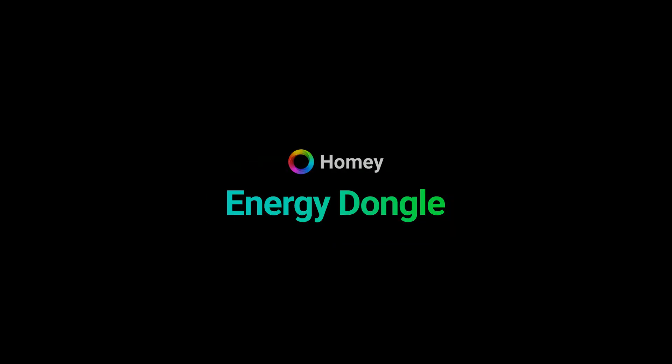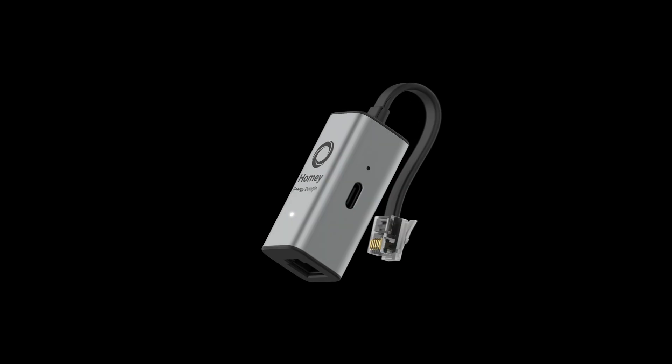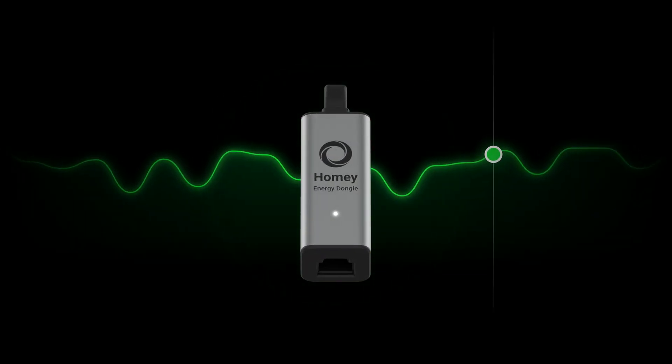Introducing the HOMEE Energy Dongle. Designed for smart meters in Europe, the HOMEE Energy Dongle delivers real-time energy data to HOMEE.